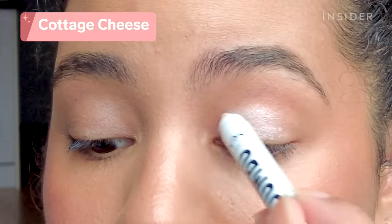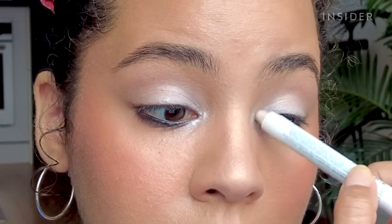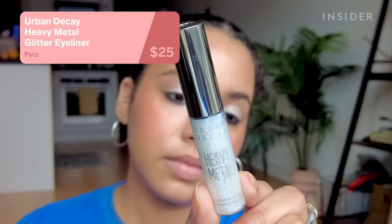I still use these all the time — these are the NYX Jumbo Eye Pencils. You can use them as an eyeshadow, as a base for eyeshadow, or as an eyeliner. They got a new life because of TikTok — people were using them to highlight certain areas of the face. The formula is just super creamy and easy to work with. It's kind of a pain to sharpen when you need to, but I like the formula so I just deal with it.